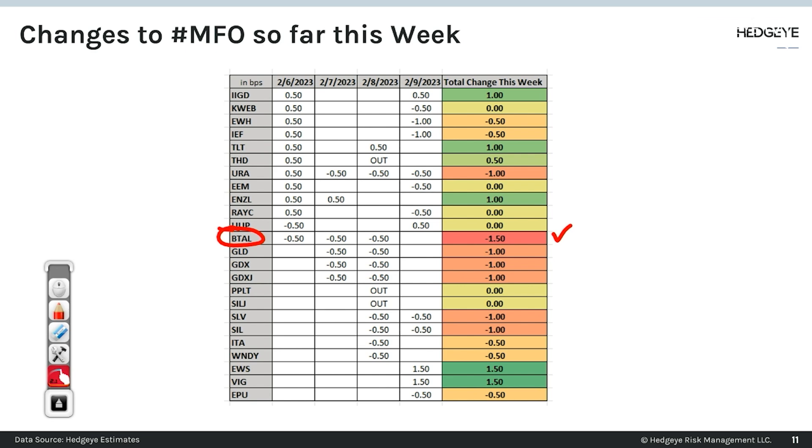In terms of stuff that he added, in terms of stuff that he added yesterday, he added these two down here. New Zealand — that'd be up on the board in terms of what he's added earlier this week. And here you got TLT — a plus 100 basis points — and IIGD plus 100 basis points.